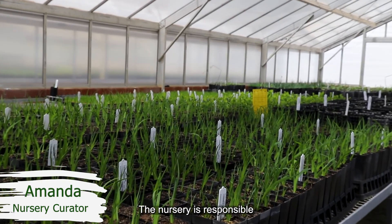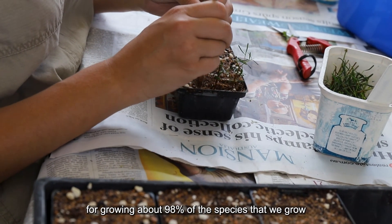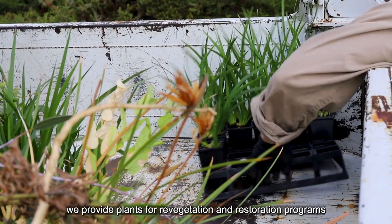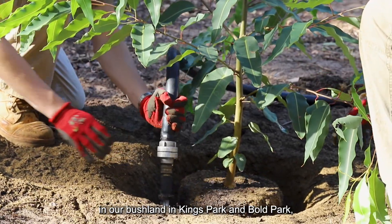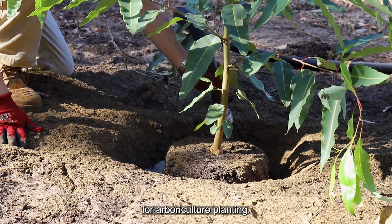The nursery is responsible for growing about 98% of the species that we grow in the Western Australian Botanic Garden. We supply the Botanic Gardens, we provide plants for revegetation and restoration programs in our bushland in Kings Park and Bowl Park, and we also grow all of our stock for arboricultural planting.